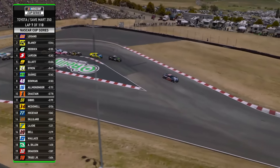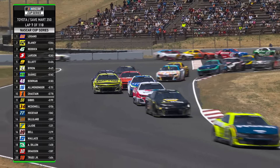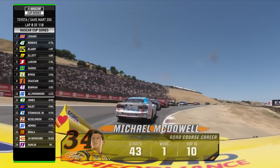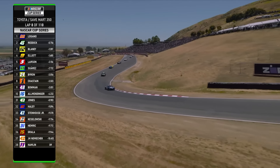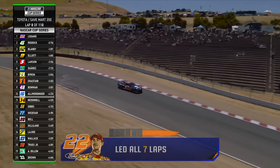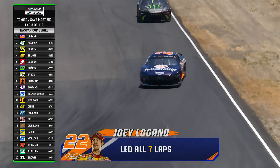Three wide into the corner into turn seven — how's that going to sort out? You're going to see that every restart today and it'll ratchet up as the race progresses. The blocking story has just become a lot different through the years. It's just part of the tools you have in your tool bag, and if you don't block, track position is off.